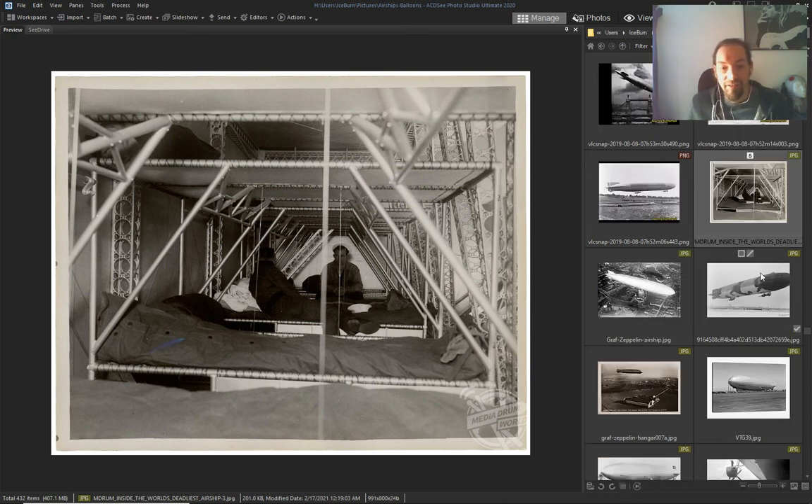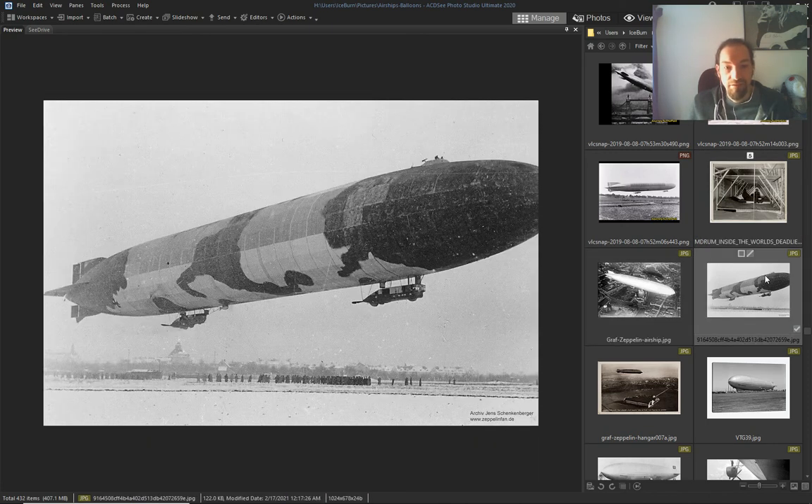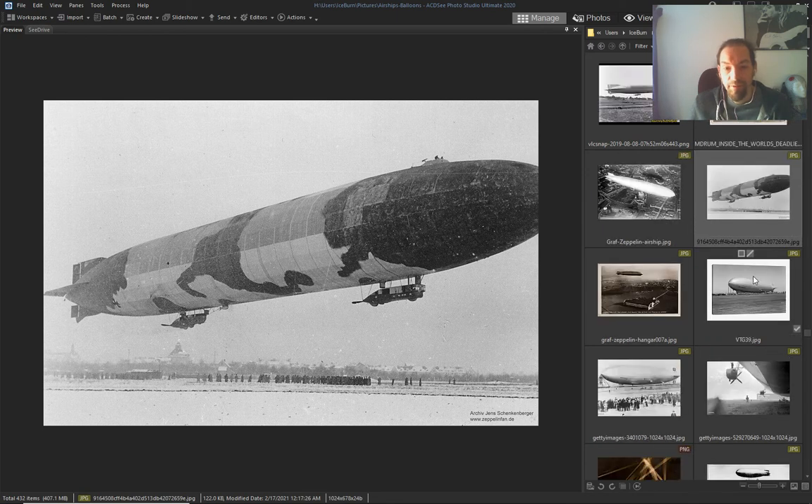This is inside the bunkers and the airships — or the military, they say. Look at this camo — they were camouflaged.